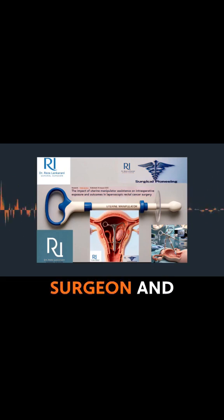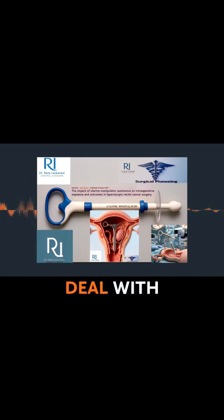Now imagine you're that surgeon and suddenly a key part of the anatomy is just in the way — it obscures your view. How do you deal with that? We're zeroing in on laparoscopic rectal cancer surgery, specifically in women.